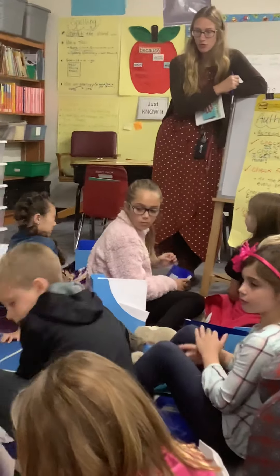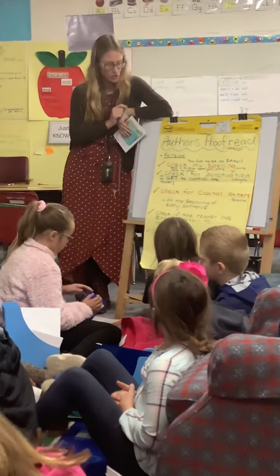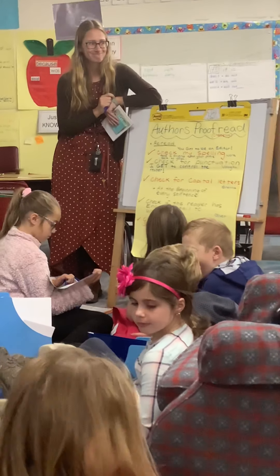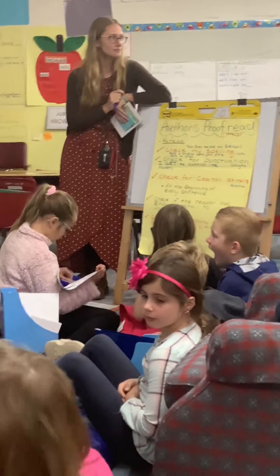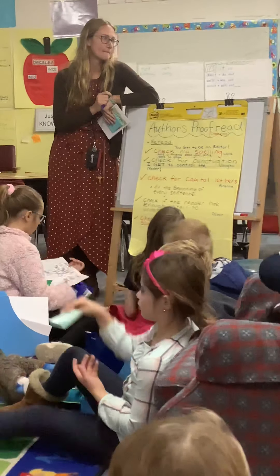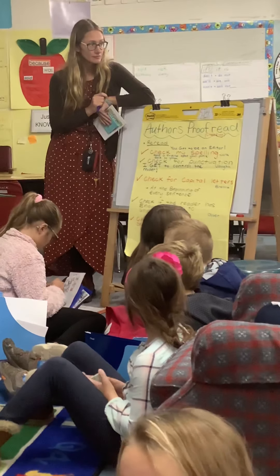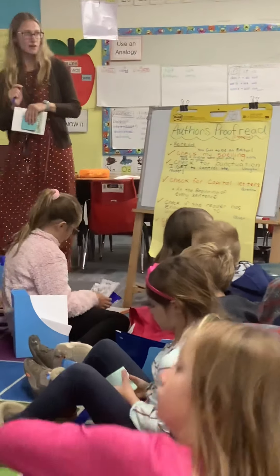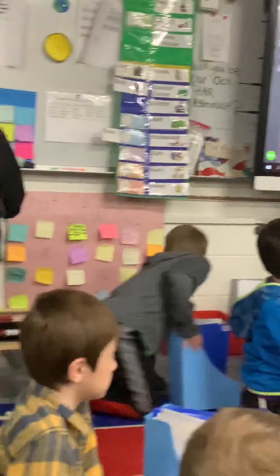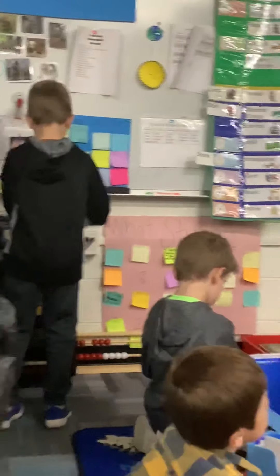Jackson, were you one of my friends who proofreaded? Before you go up, can you show us which one of these checks did you look for in your writing? Do you have your book with you? Yesterday you guys were all excited when you left the carpet — excited to proofread things and see what you noticed. Let's turn so we can see the smart TV. Jackson, can you find a spot in your writing where you were able to do some proofreading?